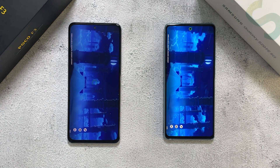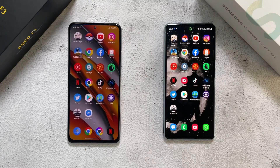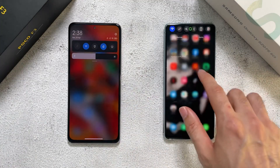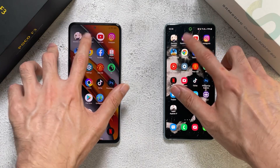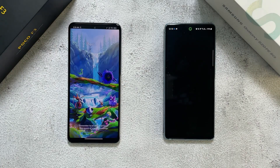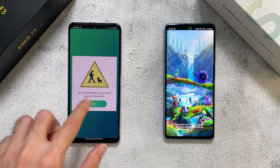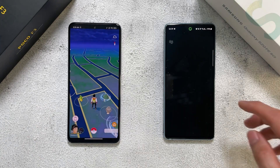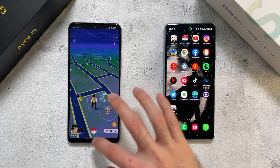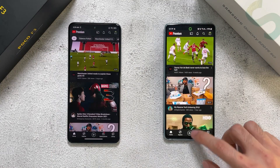Both phones are very similar on Genshin Impact - I'll give this a draw. Note that brightness is at half on both phones. Next one is Pokemon Go - looks like the F3 has a slight lead, and yes, the Poco F3 is way ahead of the S20 FE. Next app is YouTube - similar on both phones.